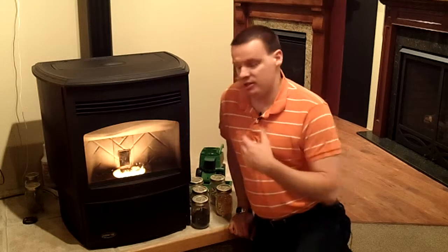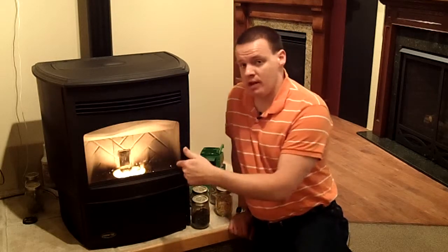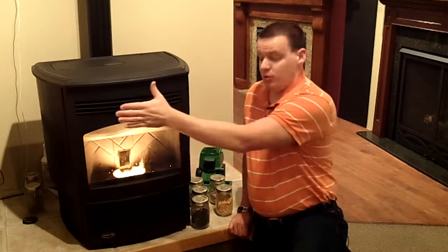One thing that's a little bit different with a pellet stove like this versus a wood stove or even a gas stove is that you have to have power for the stove to work. You have the auger that's dropping the pellets down inside, you have the fans that are blowing the heat out, so you do have to have power for them.